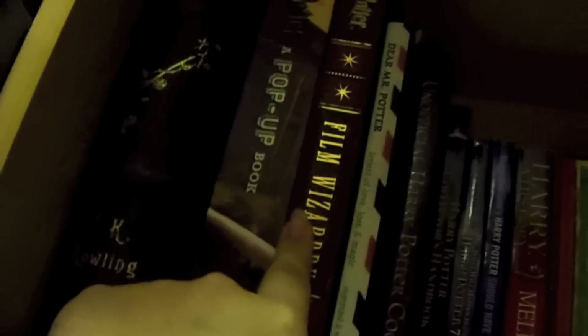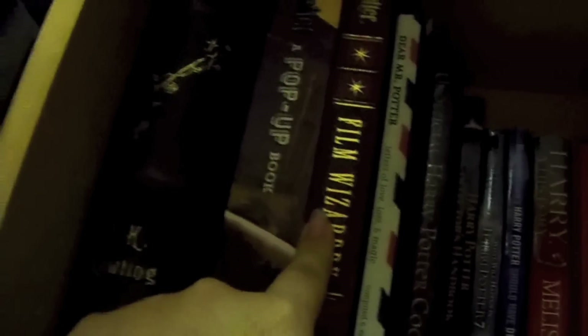Then I have the Film Wizardry book, the pop-up book, and I also just ordered the second part to the Film Wizardry book, which is From Pages to Journey, Harry Potter. Another collector's edition of Tales of Beedle the Bard, which I did a video on as well.